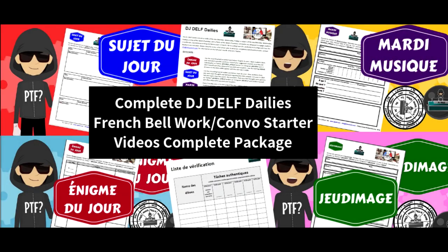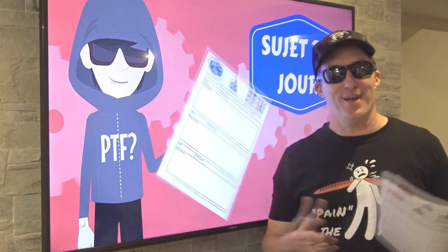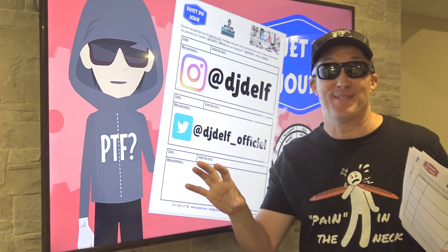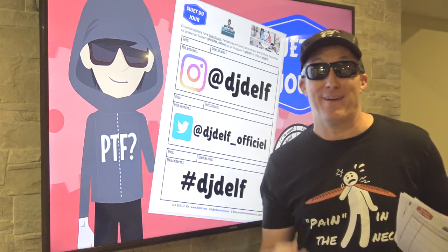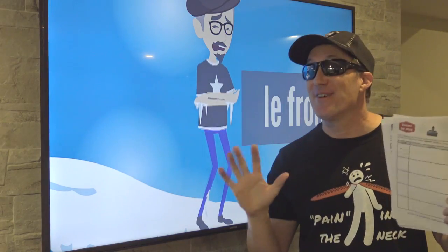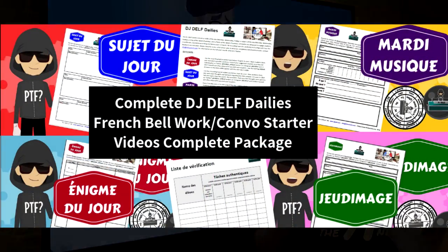It's like having DJ Delft in your class, co-teaching with you every day. You could even load up all the videos and play them consecutively — you could leave and come back four months later and just collect the work. Whatever you decide to do, we just hope that you enjoy this package. Merci. Au revoir.